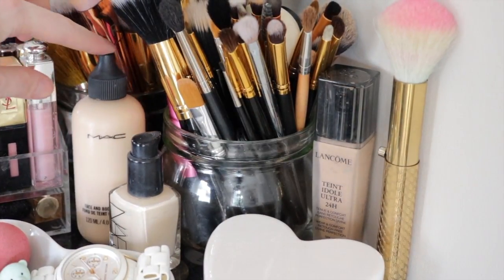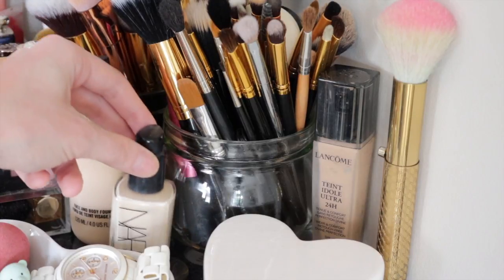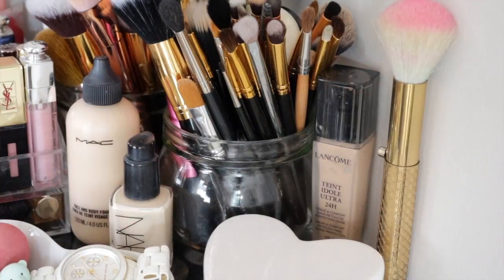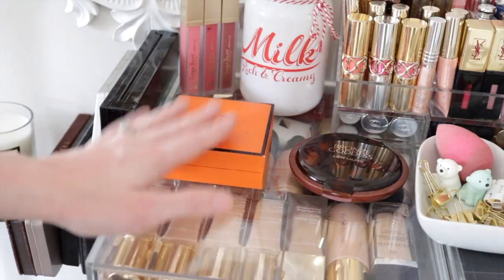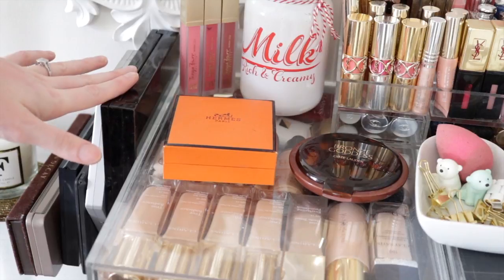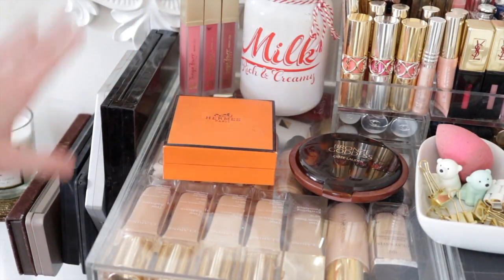I just keep some of my favourite go-to foundations on display: the MAC Face and Body Foundation, the NARS Sheer Glow which I use for everyday use, and my Lancôme Teint Idol Ultra. I currently mix those two together and they are a really fantastic combination. I keep my everyday bronzer, the Bronze Goddess by Estée Lauder, on top so it's easy to reach. Over here are my palettes - I don't have a lot purely because I don't tend to wear much eyeshadow. I have my main staples.